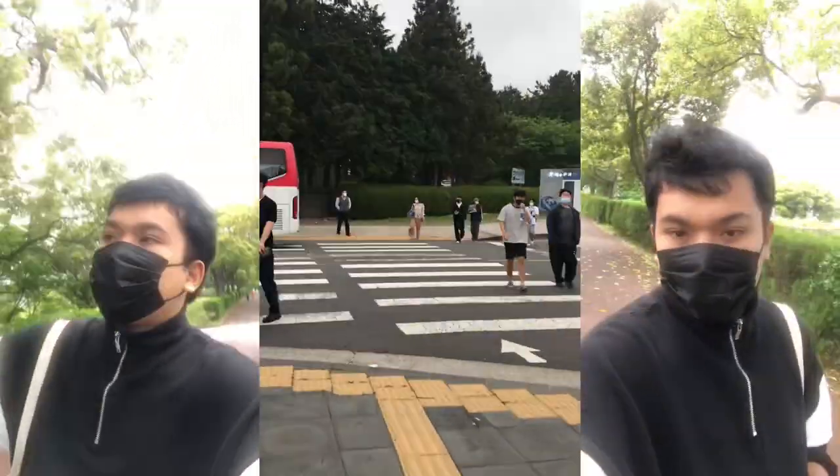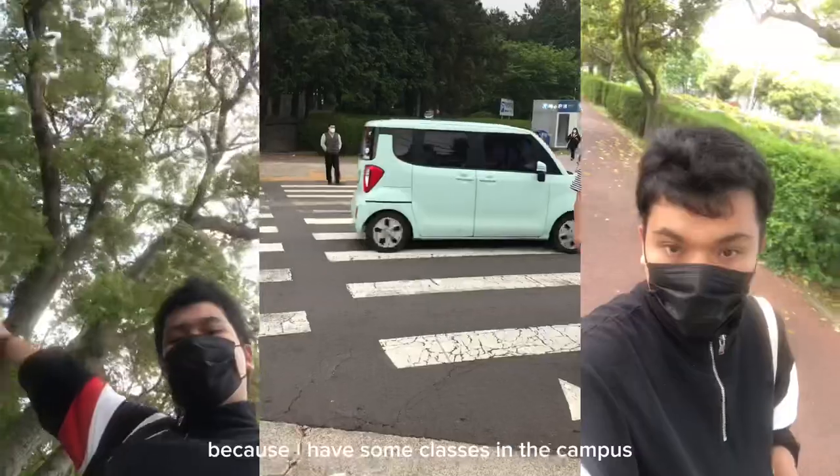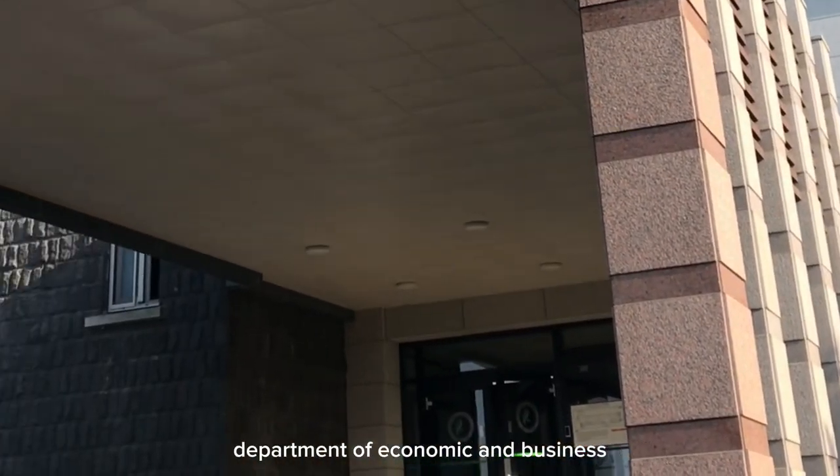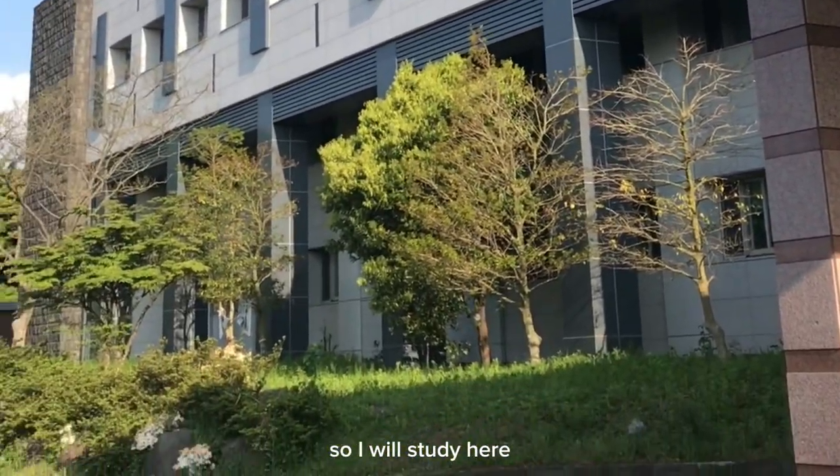This is the next day. I have some classes on campus, so I'm heading out from my dormitory. This is my department — the Department of Economics and Business — where I'll be studying.